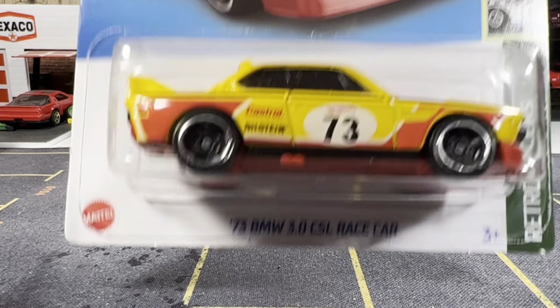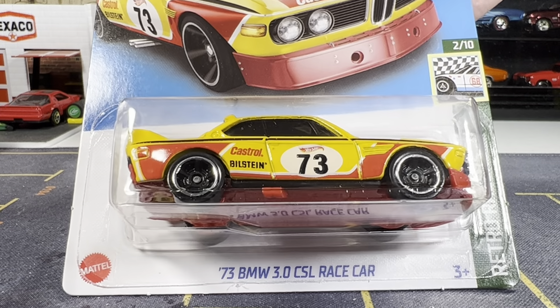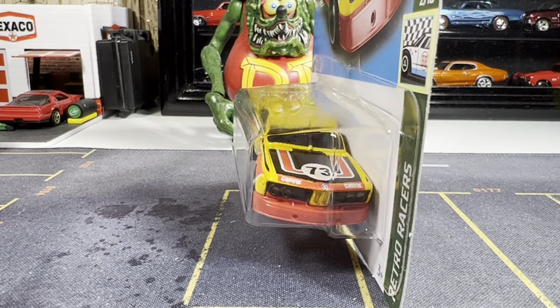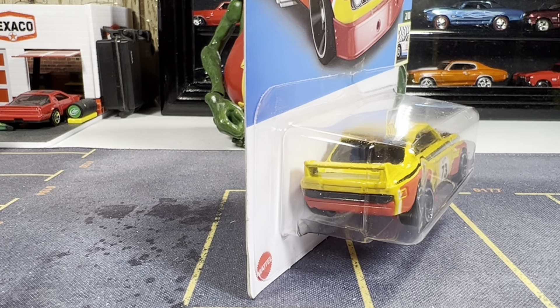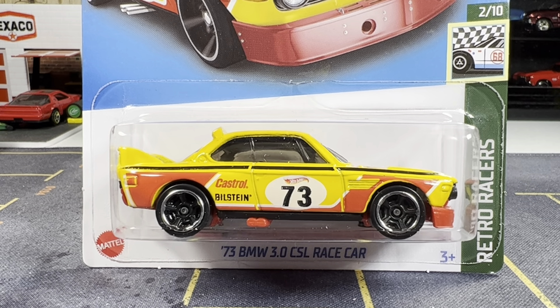I was able to score the 73 BMW 3.0 CSL race car. No super treasure hunt on it though — couldn't find it. Went through all of them like I said. But it's gonna go good with my BMW collection. Absolutely love this casting.